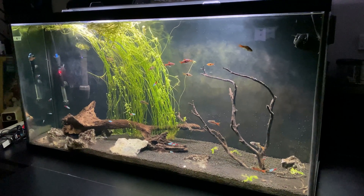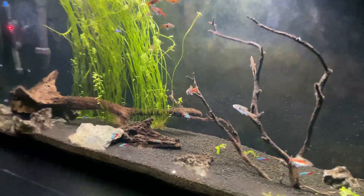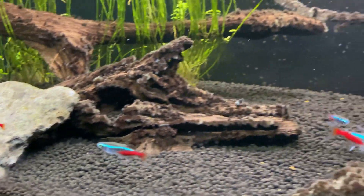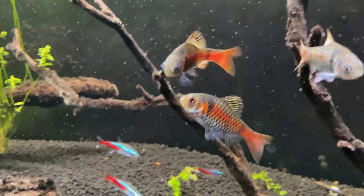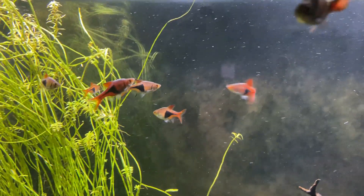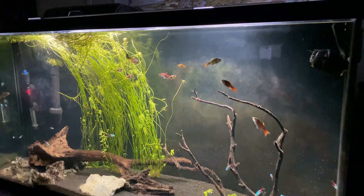Stay tuned for a future video of me rehabbing this tank. The fish are still doing good — you've got the Neons, the Odessa Barbs — love the Odessa Barbs — and then the Harlequin Rasboras, all the way back from Troy's original 75-gallon from a long time ago.